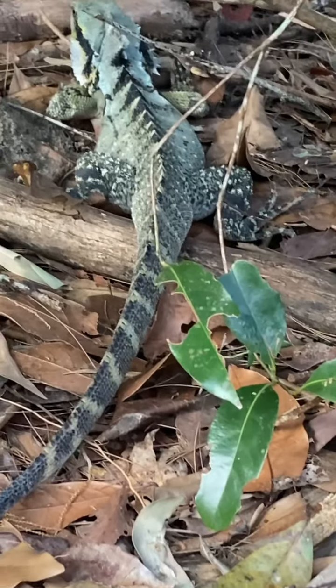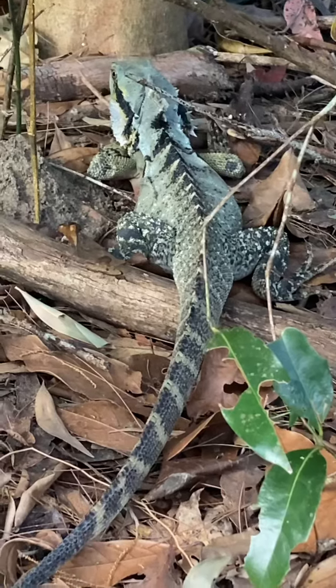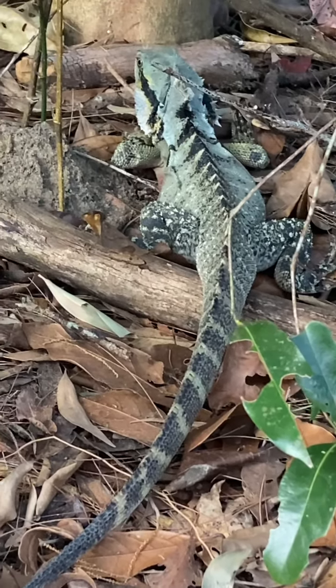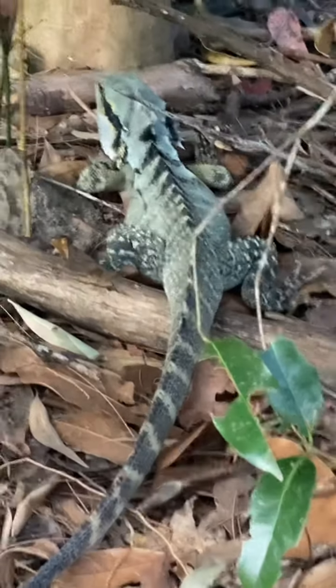They're amazing little — well, this one's not little, it's probably about 45 centimetres long. They have beautiful markings on the side of their cheeks, very camouflaged with all their markings and colours.